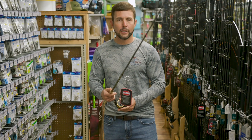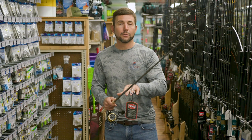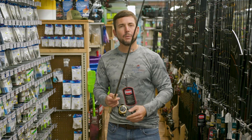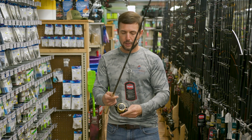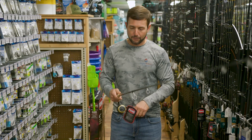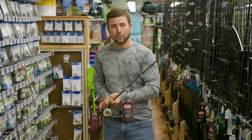I have a Penn Battle III 3,000 here paired with a Penn Battle III rod. Both these are made by Penn. They can come together and at the time of this recording, they retail around $150, somewhere in that neighborhood. So this is a really good setup, especially for the budget-minded fisherman. If you want to have a piece of quality gear that won't break the bank, then this wouldn't be a bad choice.